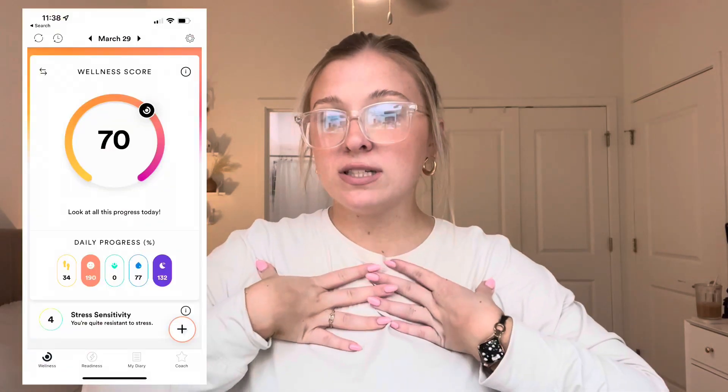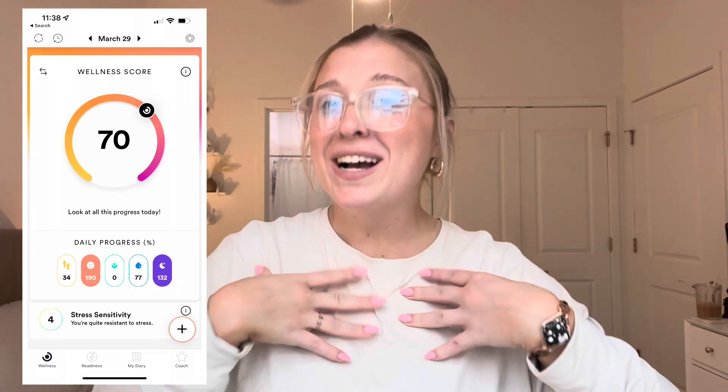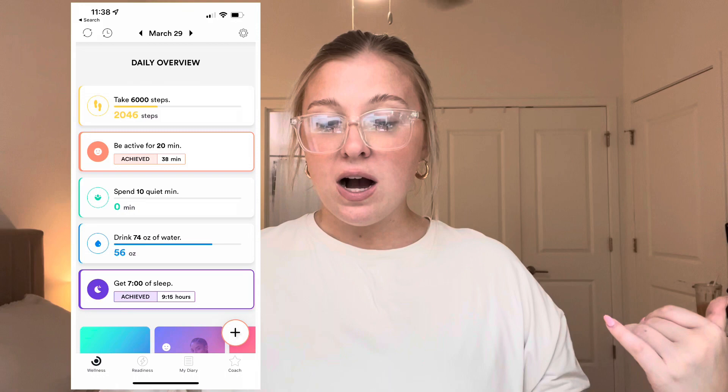On the Bellaby app — I'll have screenshots on screen showing how to navigate it — it shows your wellness score. Your wellness score is basically your daily progress of meditation, walking, water intake, sleeping, and overall mood. For me, it says my stress sensitivity is that I'm quite resistant to stress, which I think is pretty accurate for my lifestyle. I have a wellness score of 75.